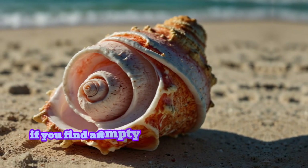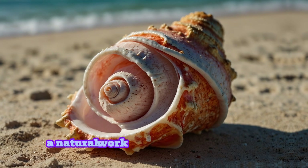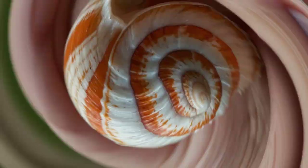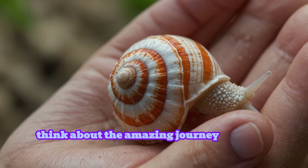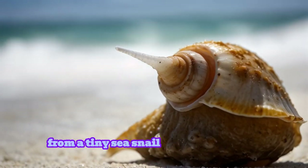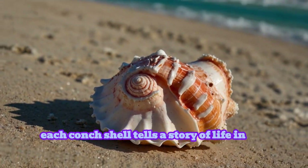If you find an empty conch shell, though, it's a wonderful souvenir — a natural work of art created by the sea. So the next time you pick up a conch shell, think about the amazing journey it took to form, from a tiny sea snail building its home to the stunning spirals you see on the beach. Each conch shell tells a story of life in the ocean.